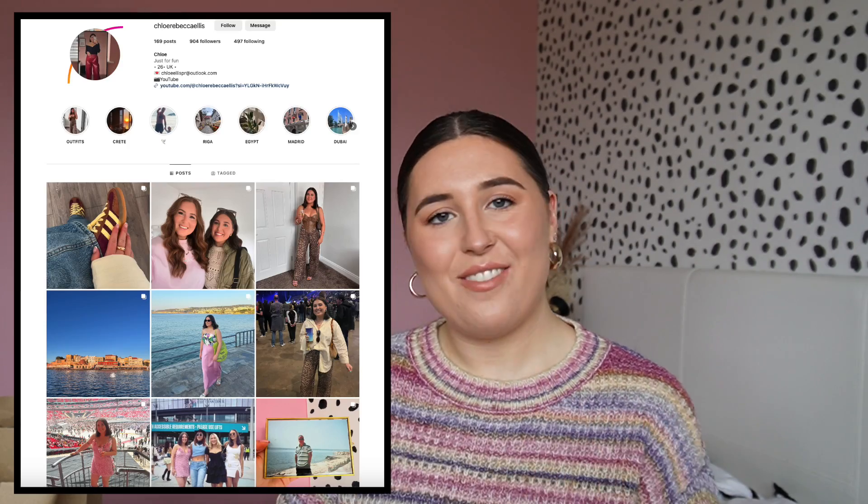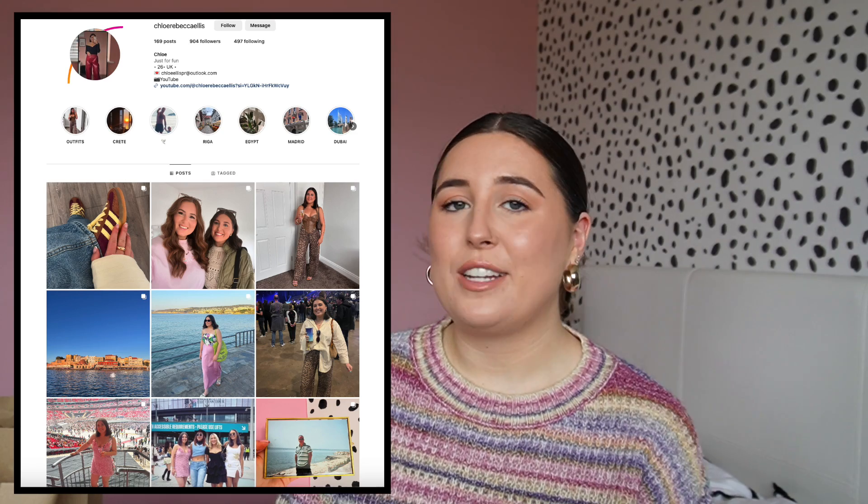I picked up some really cute bits ready for autumn and I'm so excited to show you guys, so please do stick around, hit the subscribe button and give the video a thumbs up if you enjoy it. If you're new here, hi, my name is Chloe, thanks for finding me.